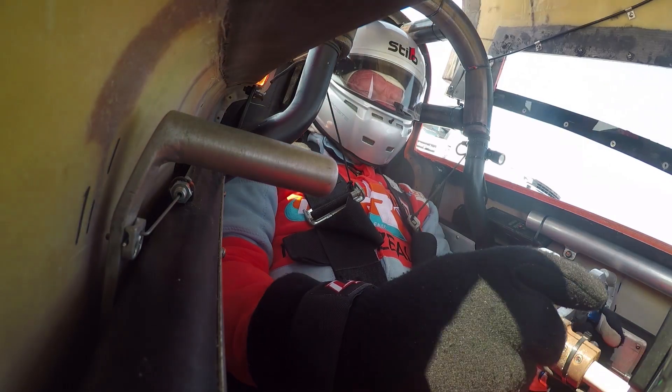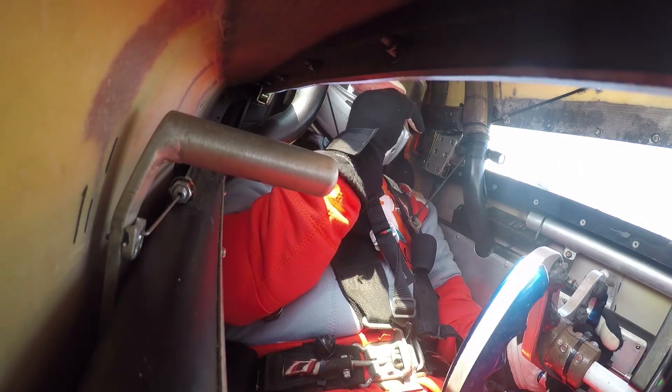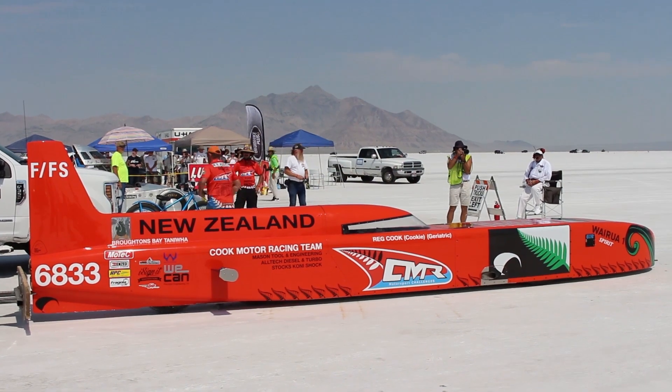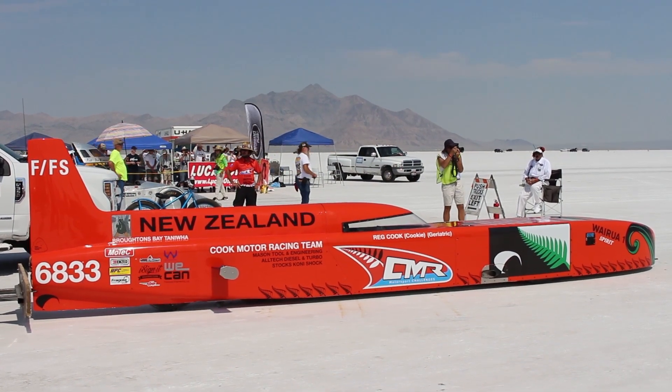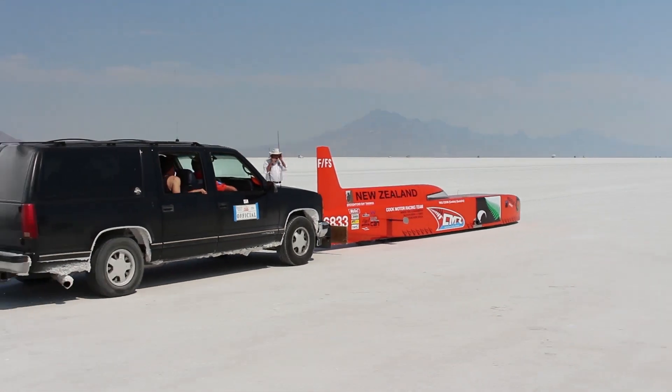This is number 6833 making another test run. They're trying to get this V10 Judd Formula One engine sorted out here on this machine. It's a three-liter Formula One engine. Reg Cook from Papakura, New Zealand.